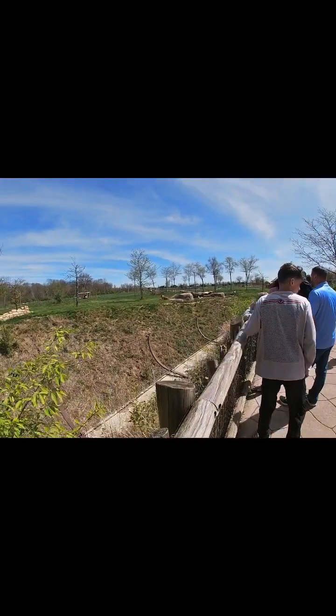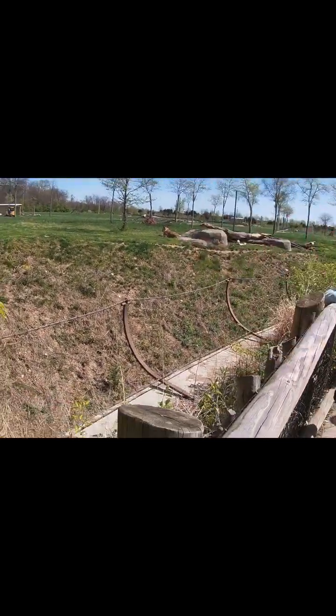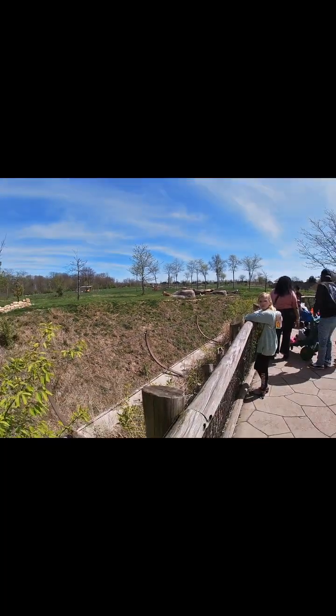Our next find is a bear. Look at him, he's right here — you guys can tell it's a bear. That's really cool. Our next find is actually a lion. He's right there if you guys can tell. We're gonna catch you guys when we find something else. Peace.